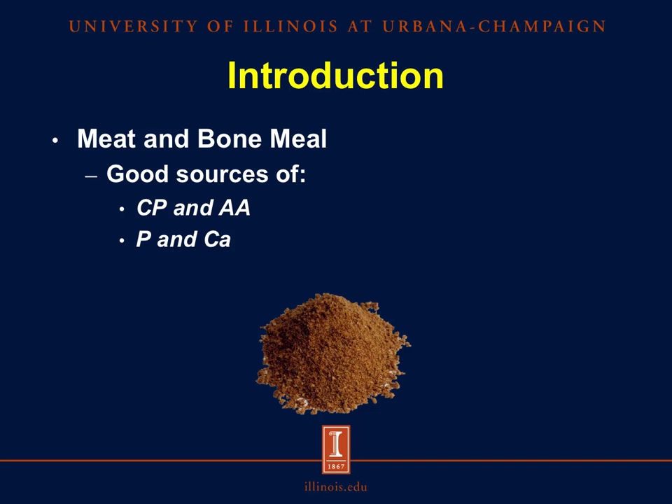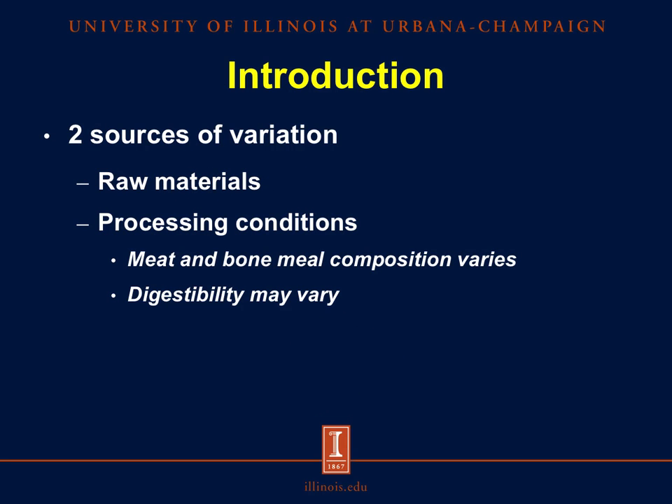Meat and bone meal is a good source of crude protein and amino acids, and it is comparable to soybean meal. And since bones are included in the production of meat and bone meal, it becomes a good source of calcium and phosphorus, allowing it to replace inorganic phosphates in swine diets. There are two possible sources of variation between sources of meat and bone meal: first is the raw material used, which entails the species or mixture of species used, as well as the ratio between soft tissue to bone. For example, greater amounts of bones are contained in rendered material from cattle compared with those from swine or poultry, so products with a greater proportion of cattle tissue would result in greater concentrations of ash. The second source of variation is the conditions of the rendering process, and these two sources of variation may vary between rendering plants, meaning the composition and digestibility of amino acids and other nutrients may vary between sources of meat and bone meal.